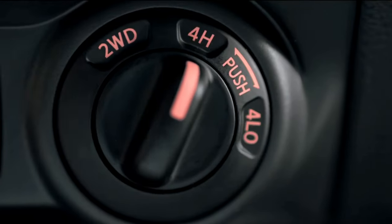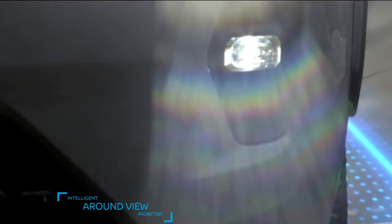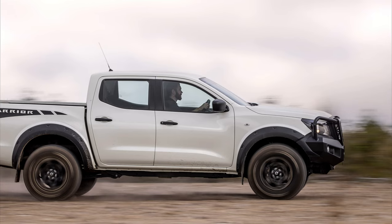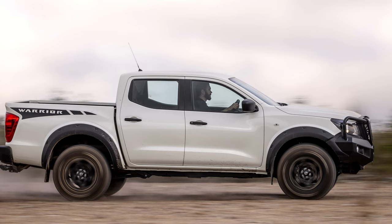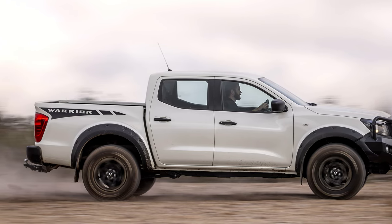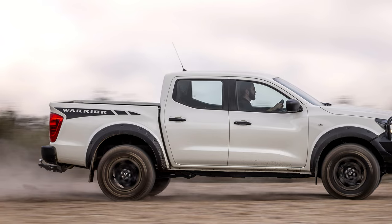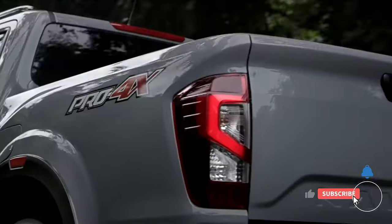Dust off your hiking boots and grab your sense of adventure, because we're taking the 2024 Nissan Navara for a wild ride. This beefed-up beast claims the throne of the ultimate off-road SUV, but can it truly conquer the wilderness and charm city streets in equal measure? Buckle up, thrill-seekers and pragmatists alike, as we dissect its specs, features, and price tag to see if the Navara lives up to the hype.